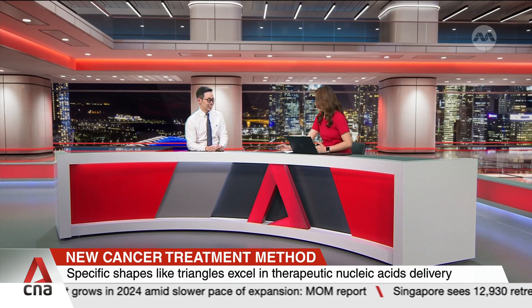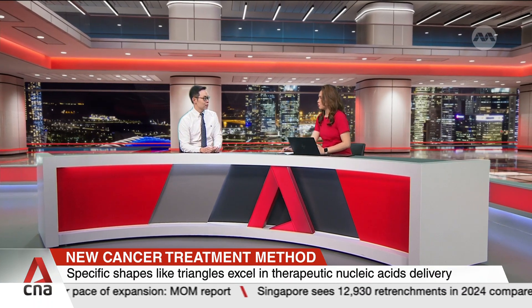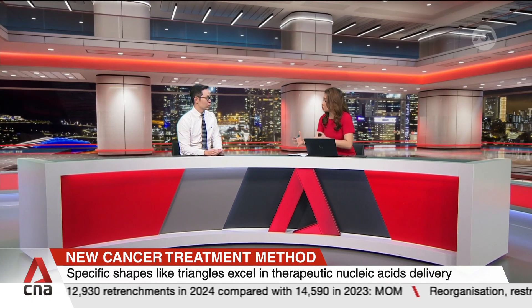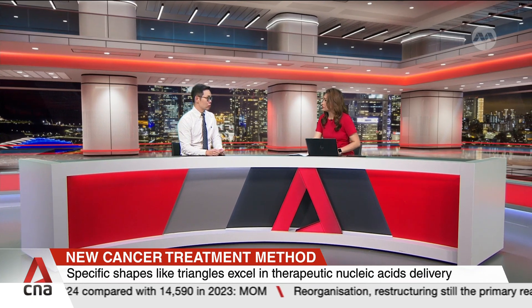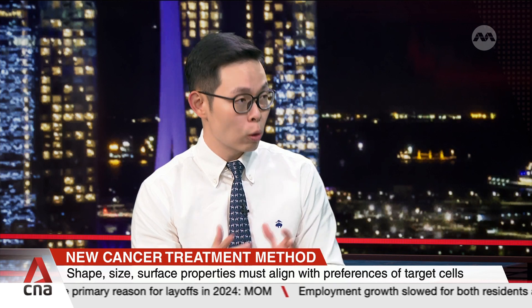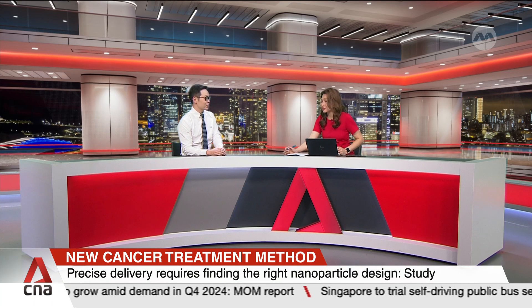Traditional chemotherapy is very universal — it attacks all types of cells, including healthy ones. The goal is to develop nanomedicine with a better ability to target cancer cells, improve efficacy, and avoid attacking healthy cells to reduce side effects. This approach is seen as a potential game changer in cancer treatment. That was Assistant Professor Andy Tay from NUS.